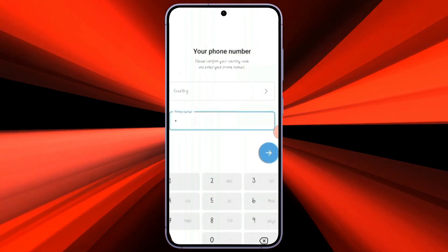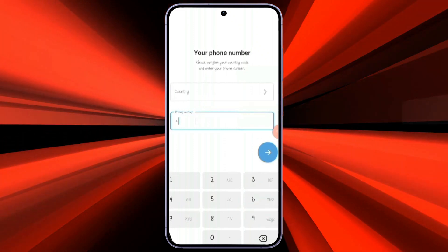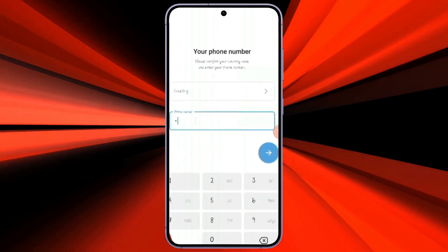Once you enter your phone number, a verification code will be sent to your phone number, and you will be able to log in.